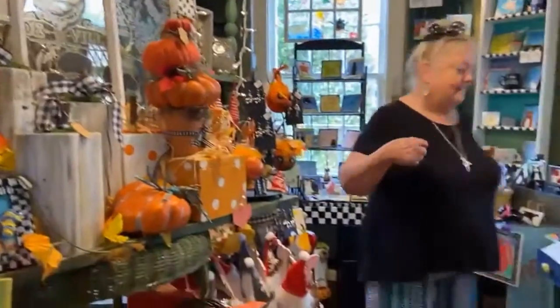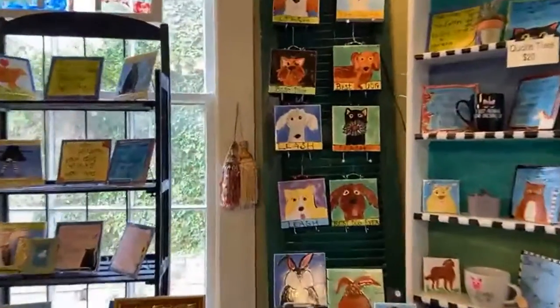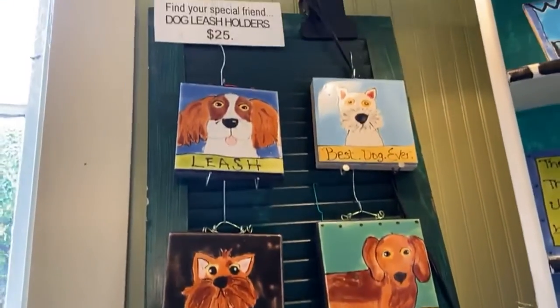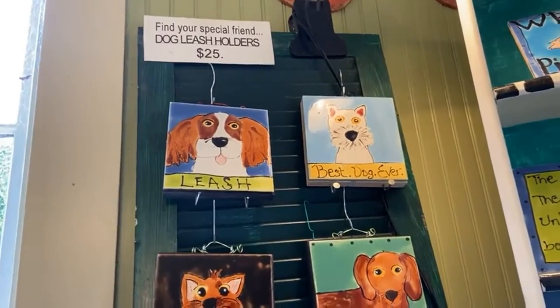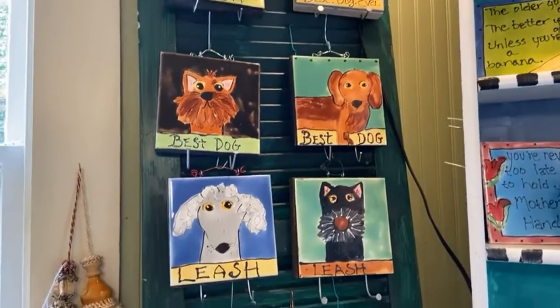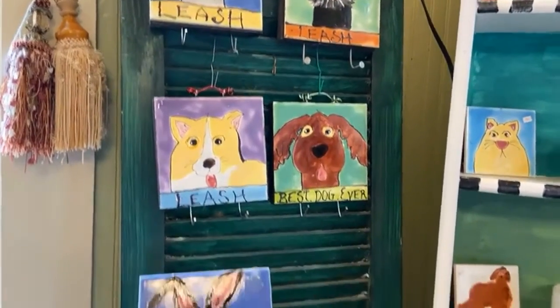Let's take a quick look at the tile work. This is all kiln fired — everything is painted with glaze. I do some furniture pieces. These will last longer than we will because they're all fired in a kiln for eight hours at 2,000 degrees.